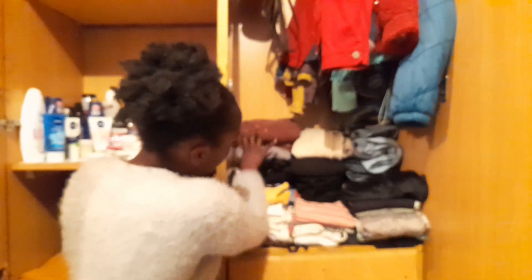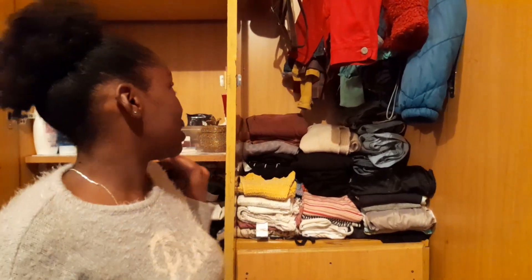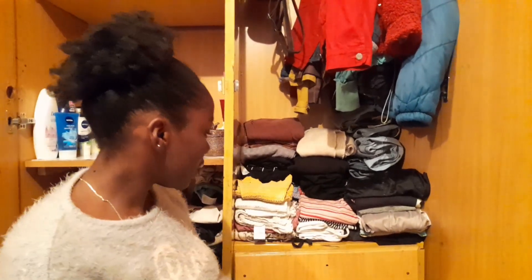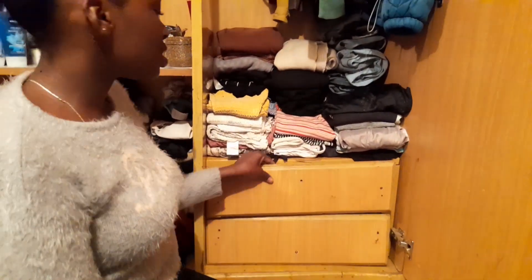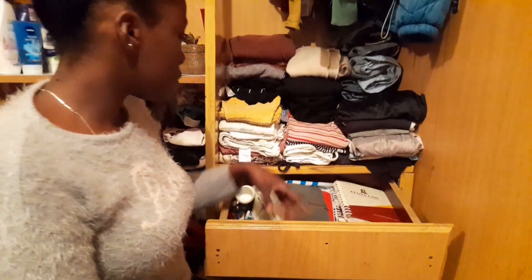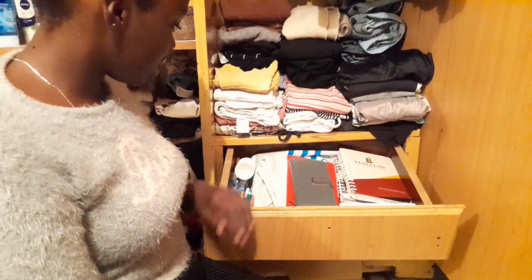The colored skirts are down here, then the black ones, then gray, then brown. That's basically it for that section. And then these two drawers — the first one has mostly biros, notebooks, boxes, and just random stuff.